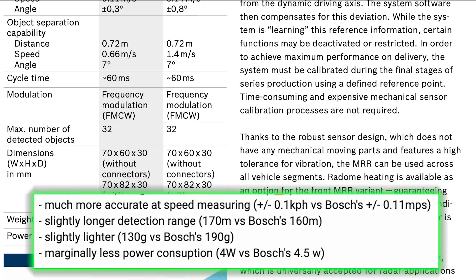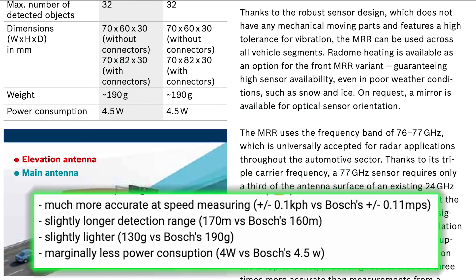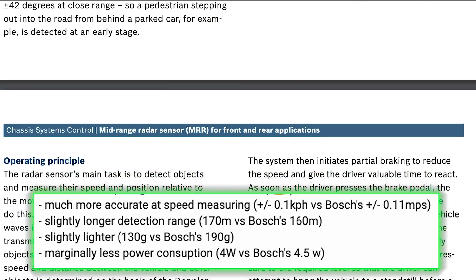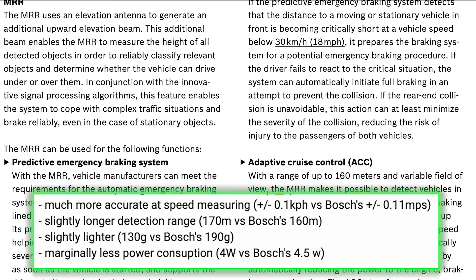And it consumes marginally less power — 4 watts versus 4.5 watts. I was unable to find any reliable data on the cost difference associated with this radar change, so if any of you are privy to that information, please divulge that with us all below.